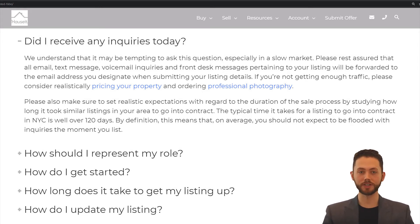The typical time it takes for a listing to enter contract in New York City is approximately four months, even in the strongest markets. By definition, this means that on average, you should not expect to be flooded with inquiries the moment you list.